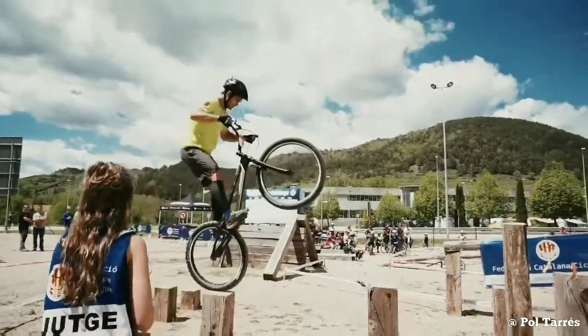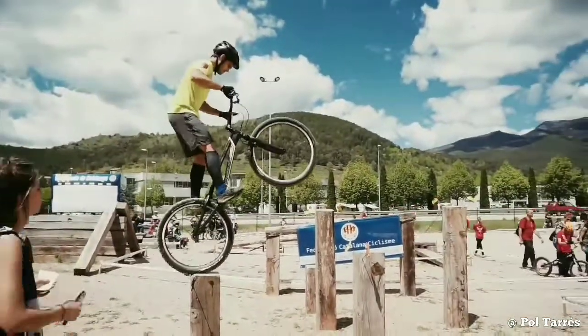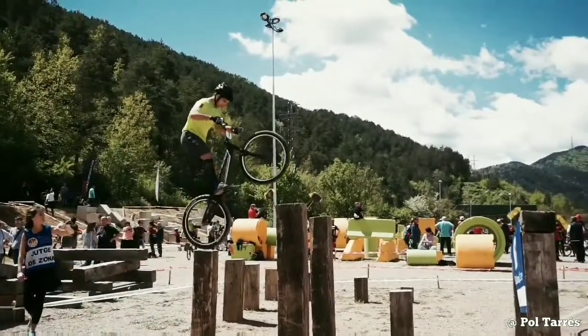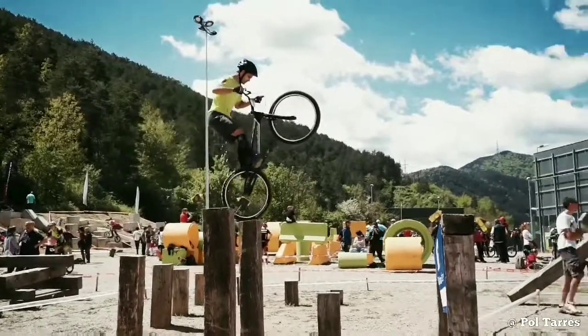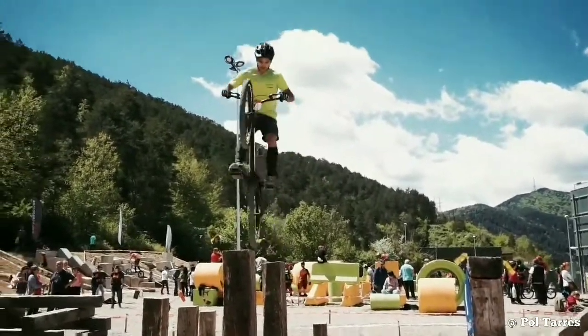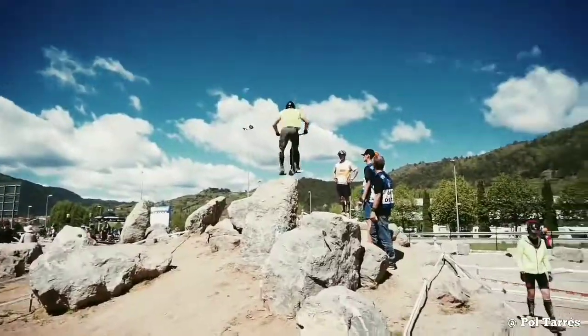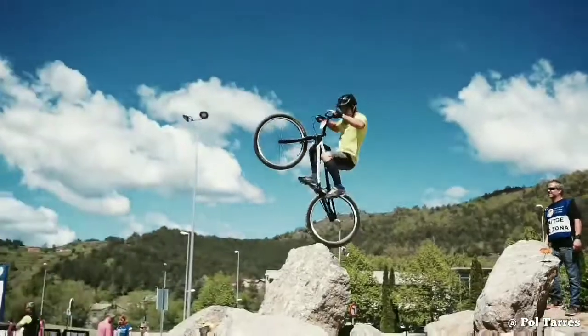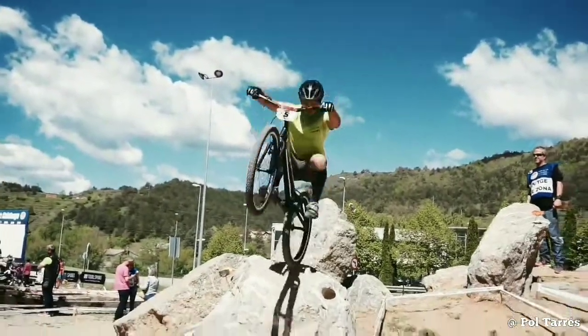Here is the winner of the 2017 Catalan Championship, Paul Torres, showing some incredible cycling skills. That's the end of this video — hope you enjoyed, see you next time.